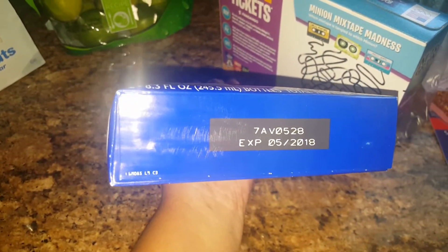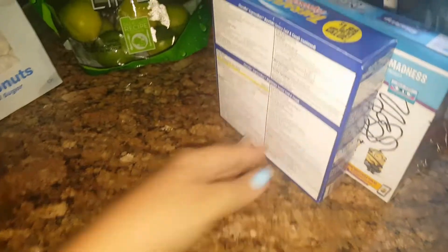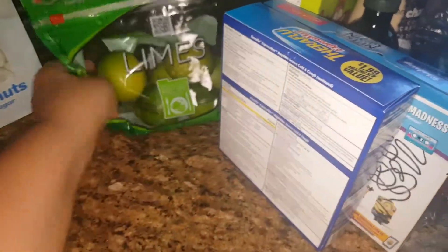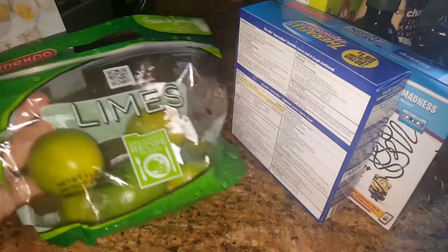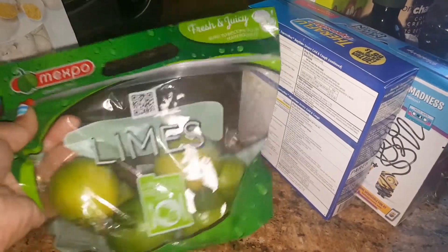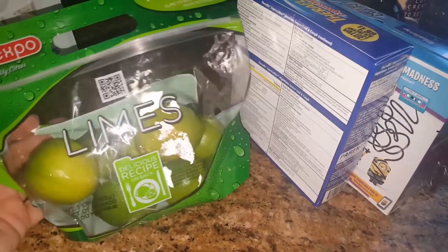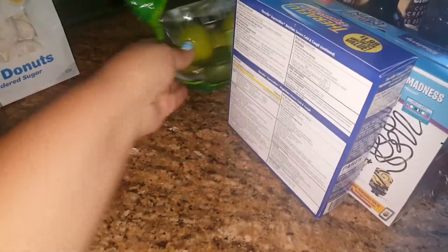May of 2018 — so that is awesome! And I needed some limes. You're getting about seven or eight in here.